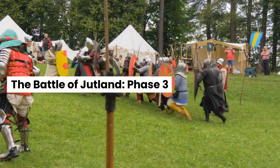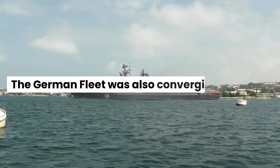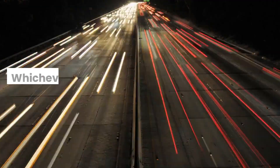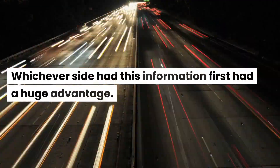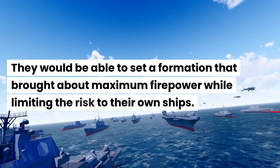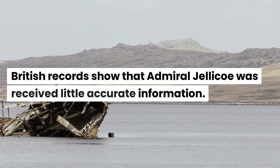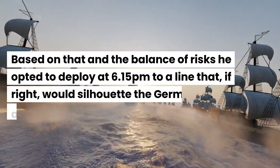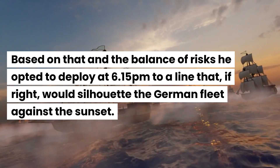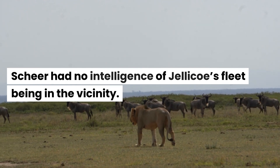The two British fleets converged at around 6pm, and the German fleet was also converging. Both sides now needed to know the precise location of the other — whichever side had this information first had a huge advantage, as they would be able to set a formation that brought about maximum firepower while limiting the risk to their own ships. British records show that Admiral Jellicoe received little accurate information. Based on that and the balance of risks, he opted to deploy at 6.15pm to a line that, if right, would silhouette the German fleet against the sunset. Scheer had no intelligence of Jellicoe's fleet being in the vicinity and believed he was facing a smaller force.